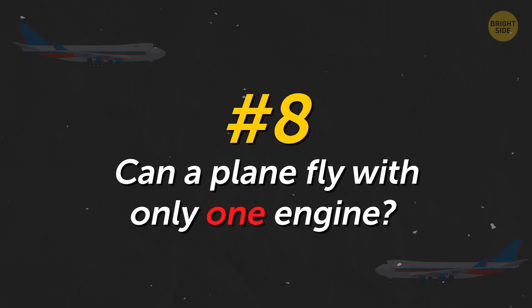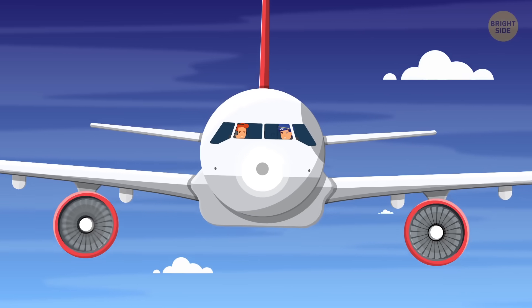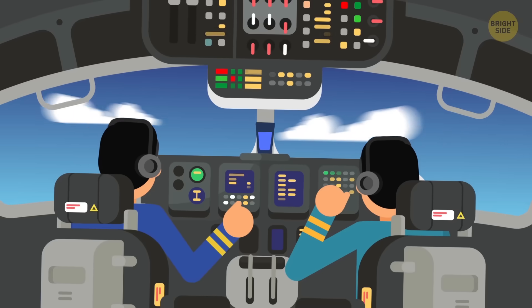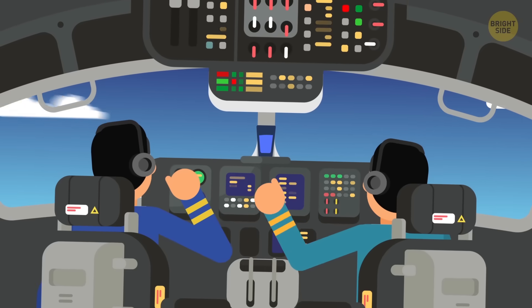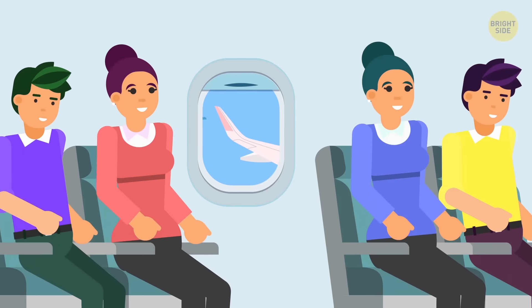Can a plane fly with only one engine? Yes, pilots can easily control and land a plane if one of the engines stops working. The plane will just lean slightly to the side during the flight — but the coolest thing is that passengers will probably not even notice it.